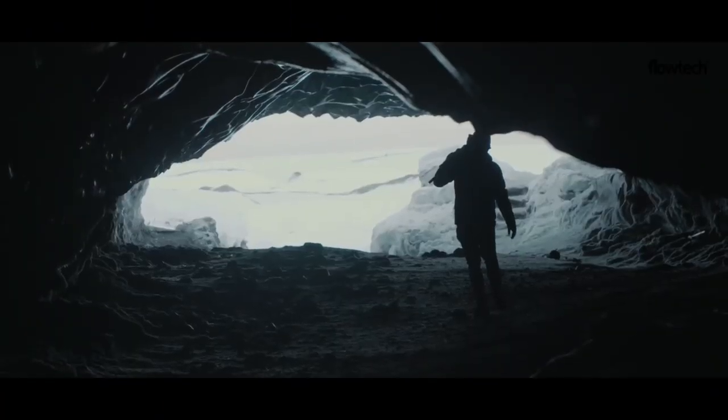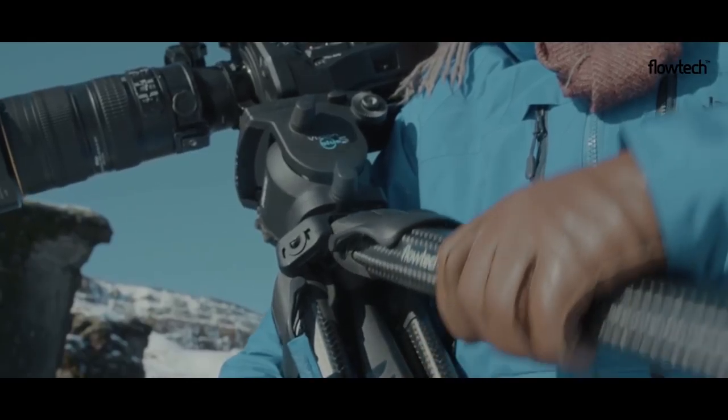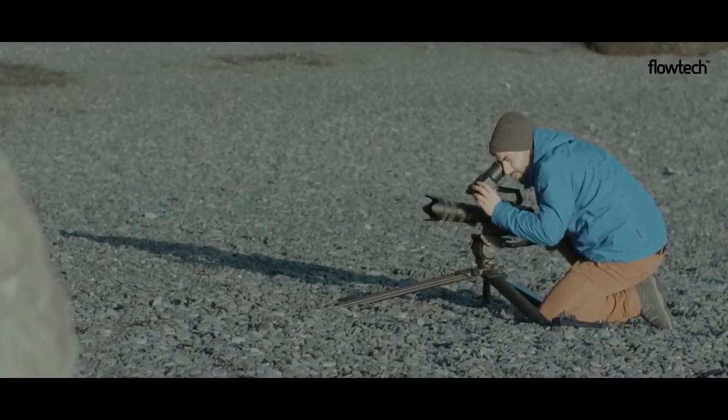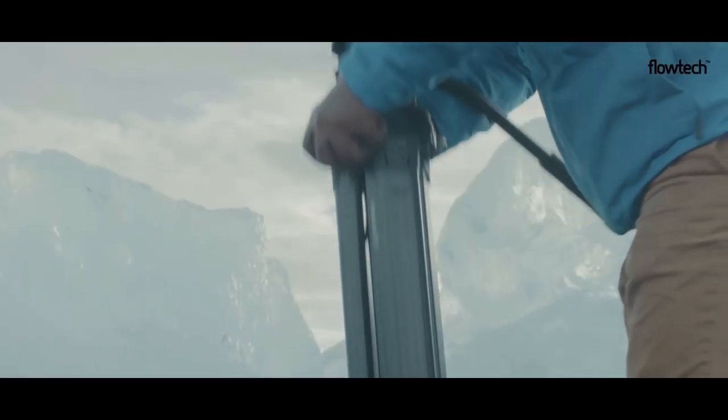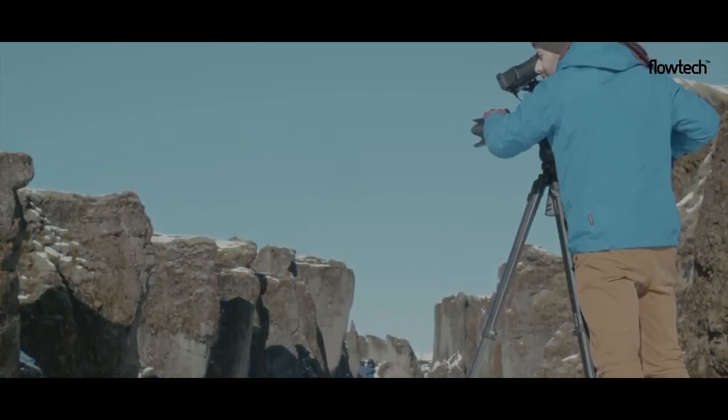Sackler rocked the pro video world with the introduction of their latest Flowtech tripod technology. It's the fastest and easiest to use that we've ever seen. The Flowtech tripods can be deployed in seconds, feature a robust carbon fiber construction, and have incredible stability.